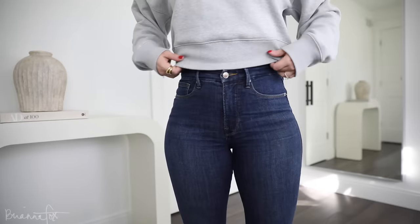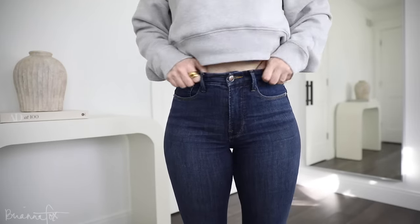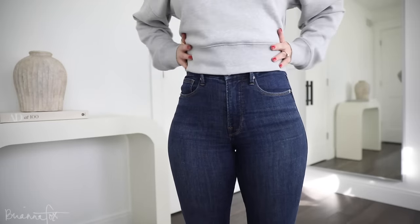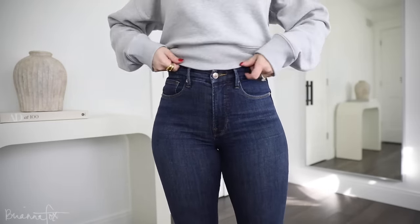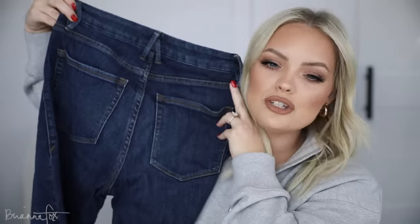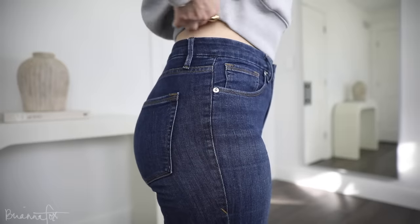I got these in the Nordstrom sale last year in a size 4. These are the Good Legs jeans — just a true dark blue jean. I'm five foot two, so all my jeans I have to roll under, but I should just get them taken in for a normal hem. I swear they make your butt look so good — they just make you want to slap that ass. Look how cute!